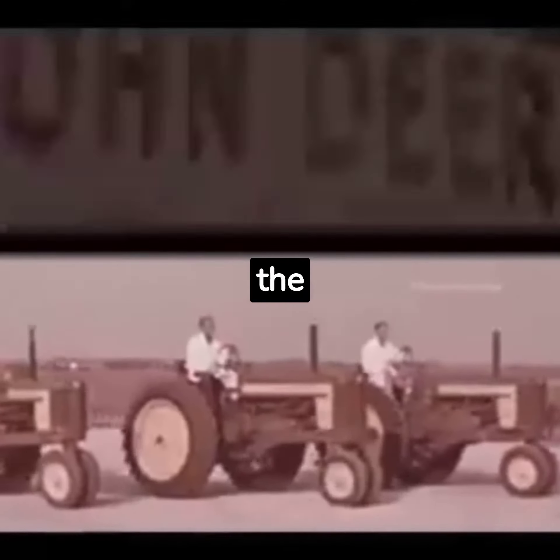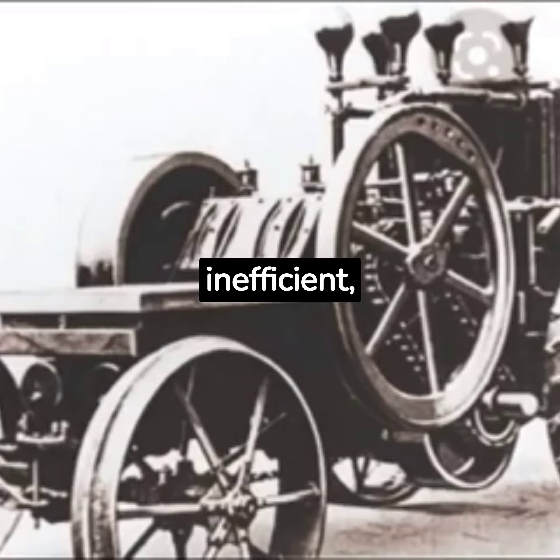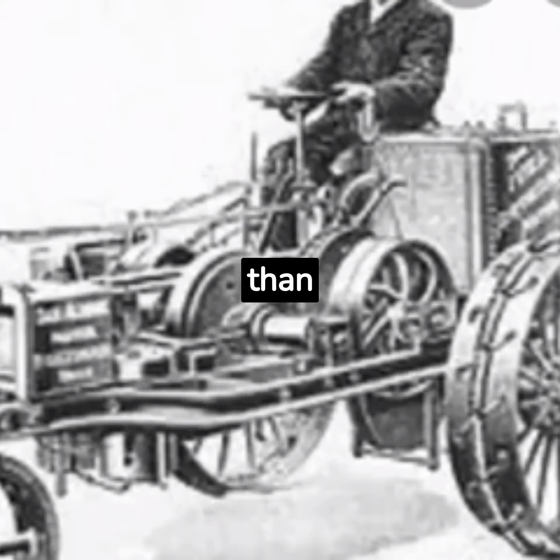In the late 1800s, the precursor to the modern tractor was the steam-powered traction engine, which was used for various tasks including powering agricultural machinery. These early engines were large, heavy, and required skilled operators. Our story begins in the 19th century with the advent of steam-powered machinery. These machines, though cumbersome and inefficient, were the very first tractors, helping farmers plow their fields more easily than ever before.